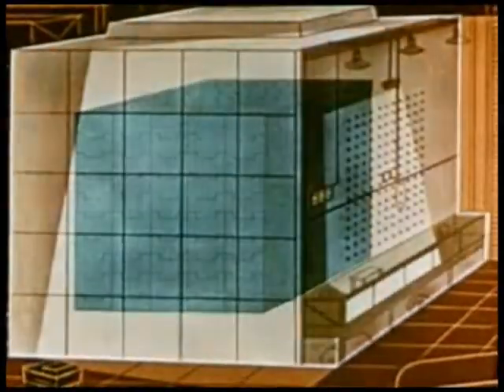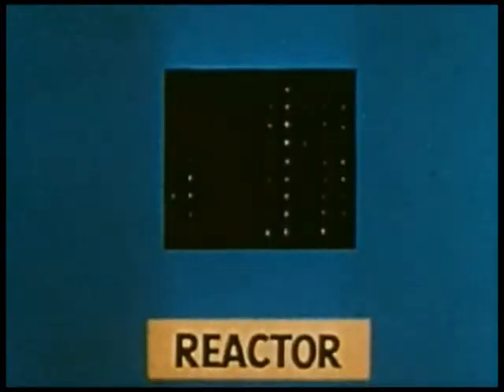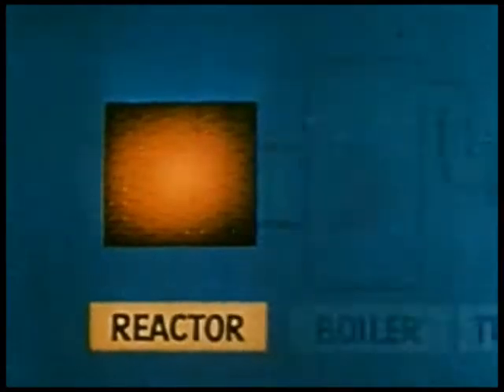Besides producing plutonium, the nuclear reactor makes possible two very important peacetime uses of atomic energy. Remember that the chain reaction process in the reactor creates tremendous heat, which scientists have learned how to control.